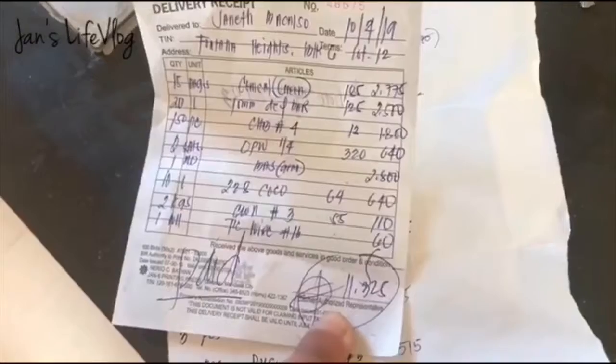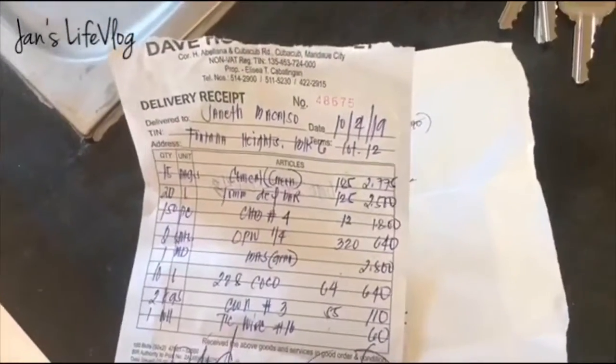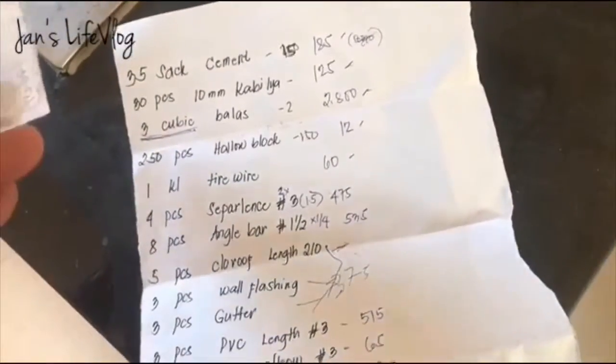So far ito yung nabayaran namin — kulang pa yan, guys. As the construction progresses, bibigyan pa kami ng amali. Nagkalat pa dito sa taas yung mga carton for the assembly ng mga furniture.